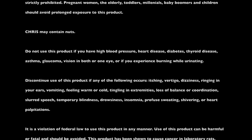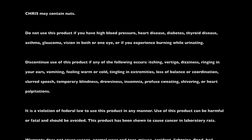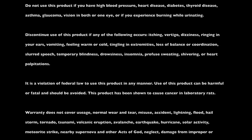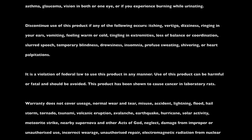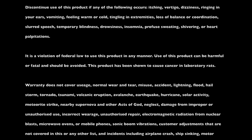It is a violation of federal law to use this product in any manner. Use of this product can be harmful or fatal and should be avoided. This product has been shown to cause cancer in laboratory rats. Warranty does not cover usage, normal wear and tear, misuse, accident, lightning, flood, hailstorm, tornado, tsunami, volcanic eruption, avalanche, earthquake, hurricane, solar activity, meteorite strike, nearby supernova, and other acts of God.